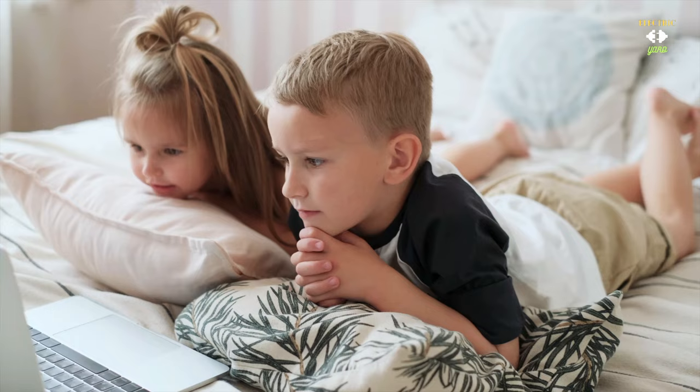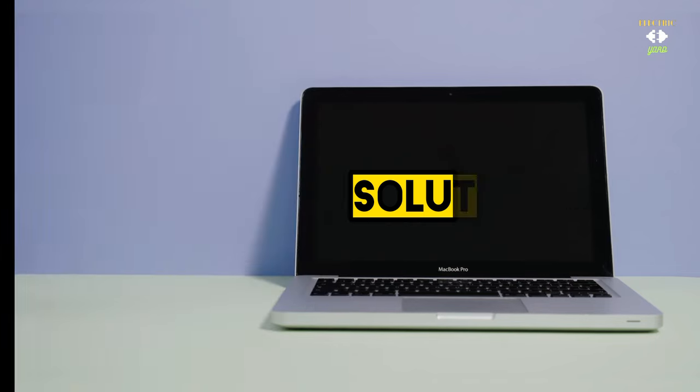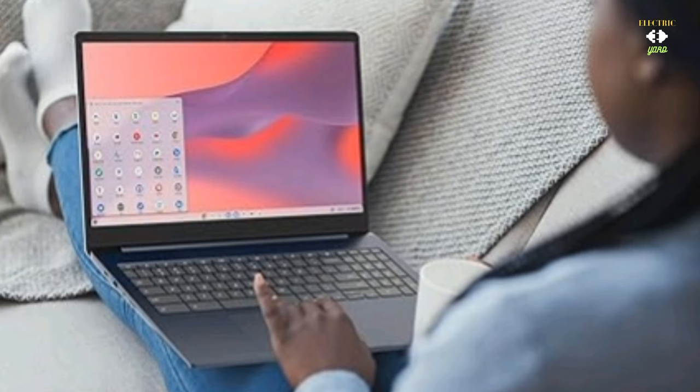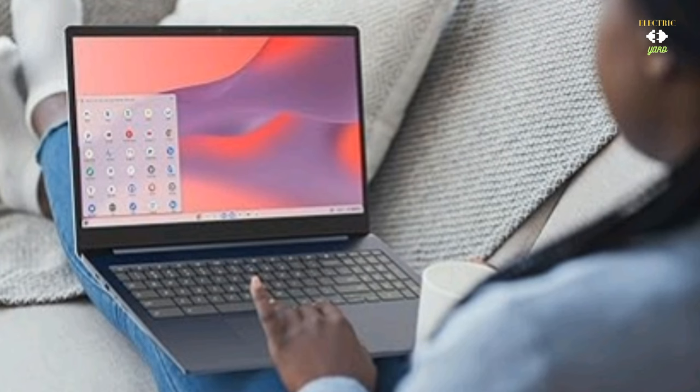There are many busy people who watch movies and play games while settling in bed, so don't worry — this is also a solution. But before we get started, if you want to buy this, the link is down below in the description. Today we have got something really exciting: the Lenovo 3i Chromebook.